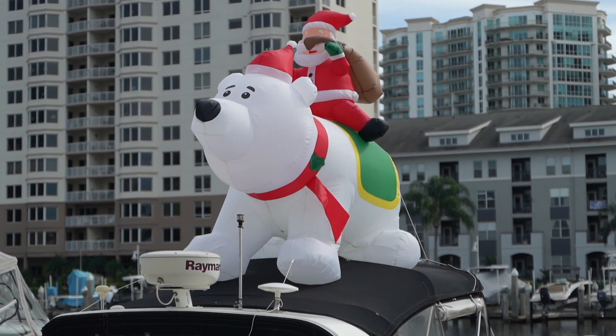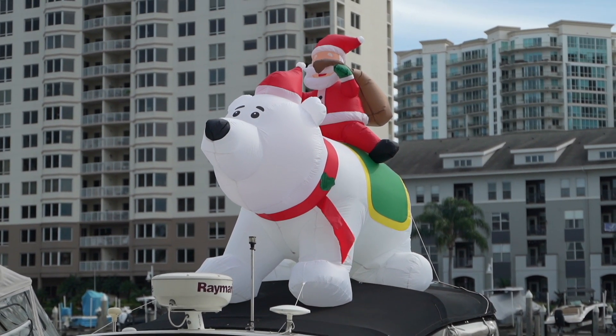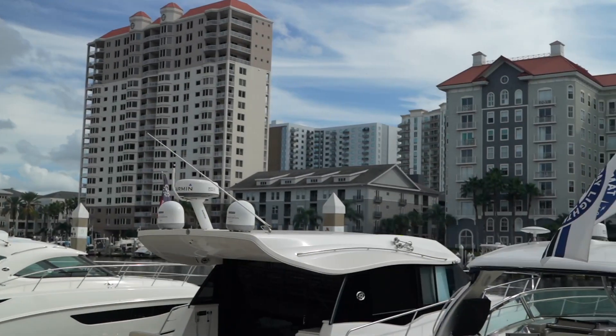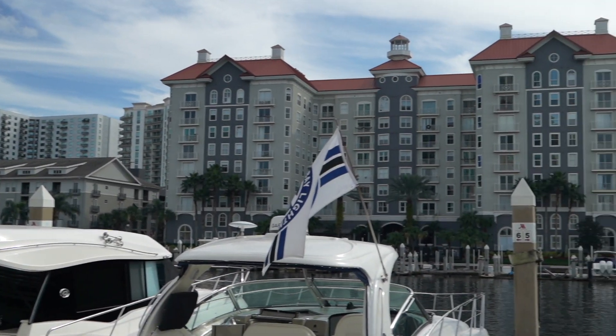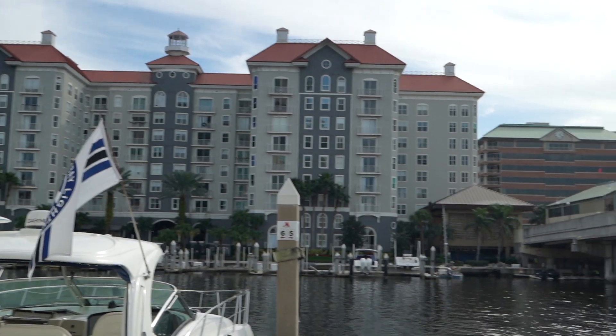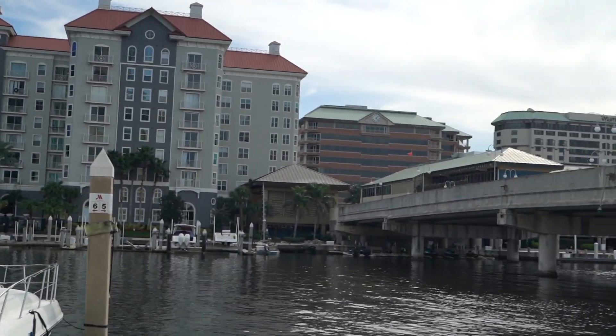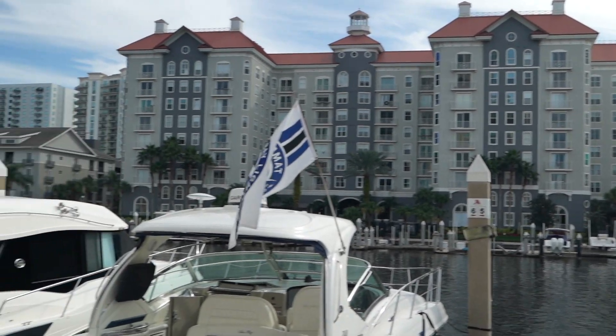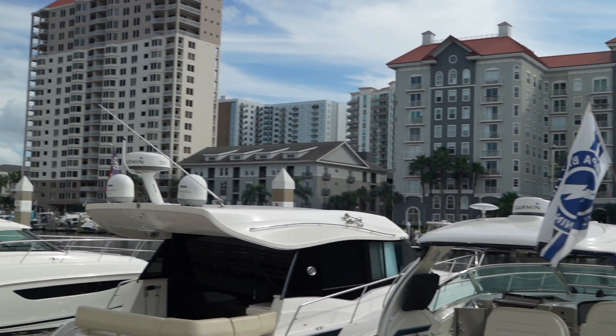In Tampa, Santa comes not on a sleigh but on a polar bear riding a yacht. And over there is Harbor Island, where a lot of the money is — professional athletes and musicians and stuff live over there. So I might be buying a house over there one day. We'll see.